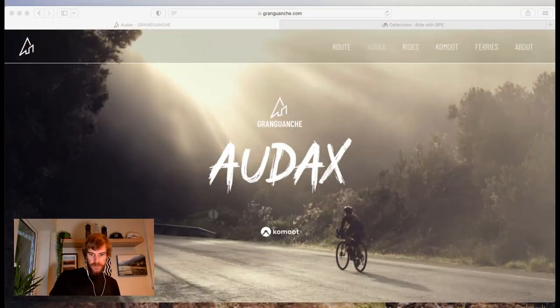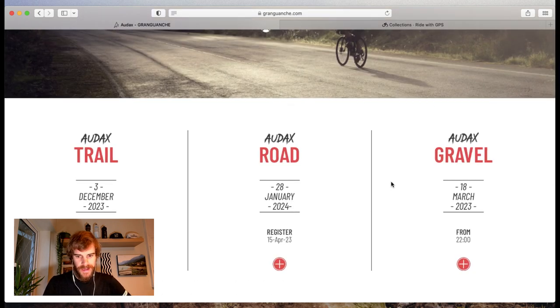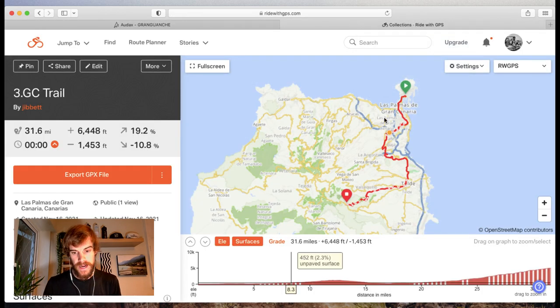I'd urge you to check out the Gran Grouchy website - it's a bit of a masterpiece with loads of information about all the different rides. I'm going to be dealing with the trail edition, which is the one I rode, but it's also very valuable for the gravel as well. Matteo runs the race and it has beautiful photography and loads of information, but hopefully this will give you a bit more insight into how to ride.